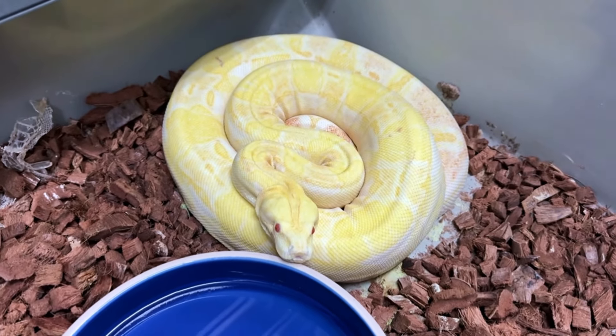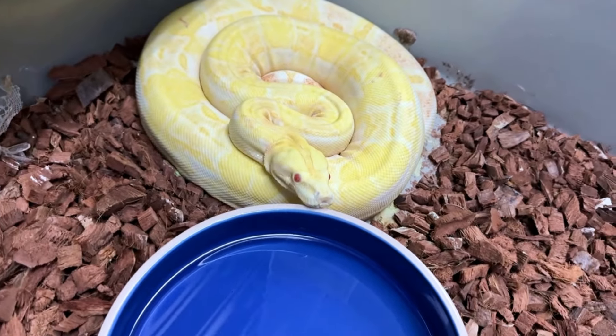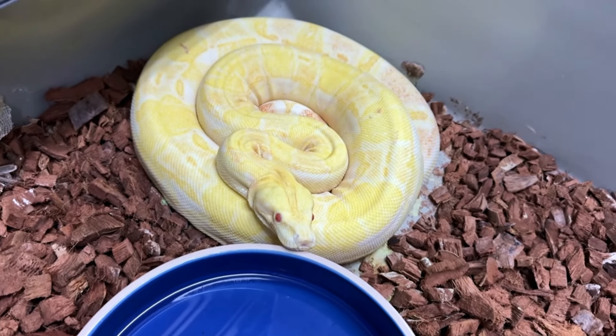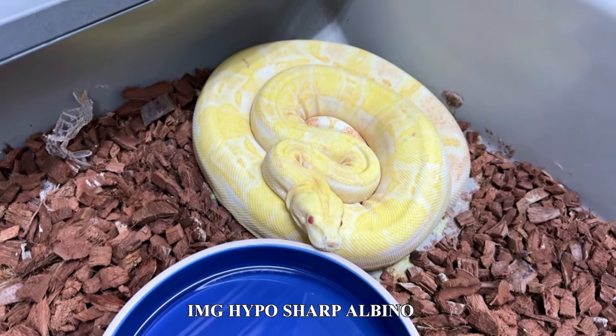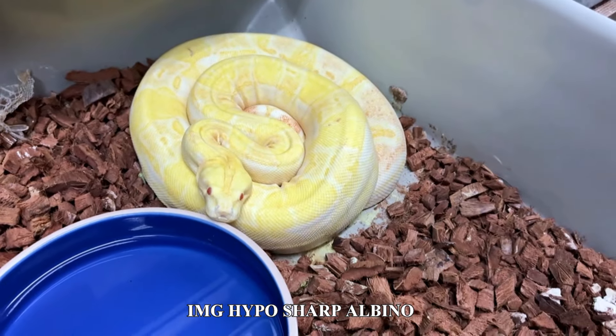Now this is a Colombian boa — those other ones were the super dwarf boas. She's kind of on the smaller side. She's an IMG — increasing melanistic gene — you would never know it, but she's also albino and she's hypo. So she's a sharp sunglow IMG.